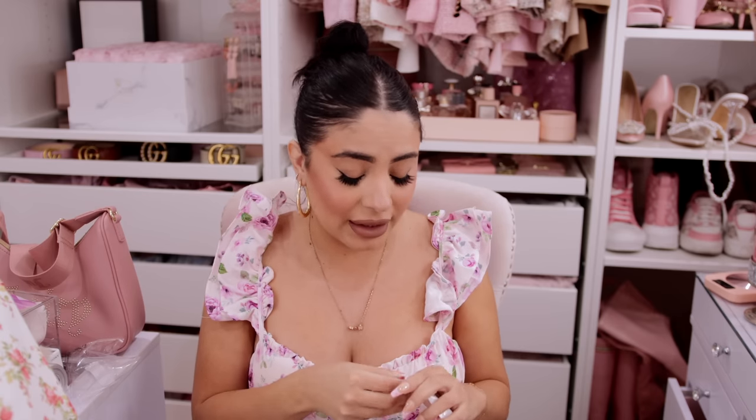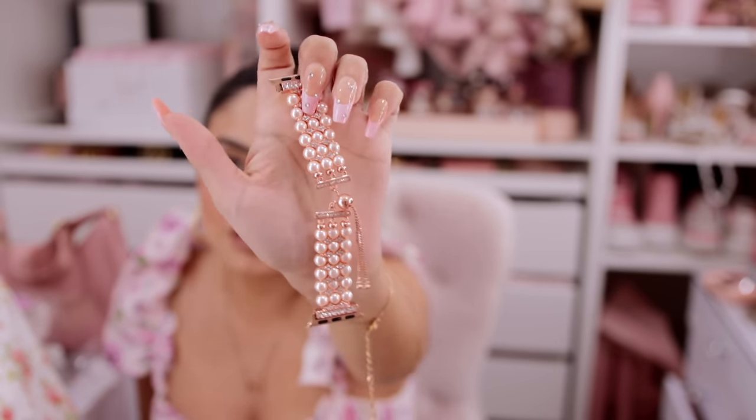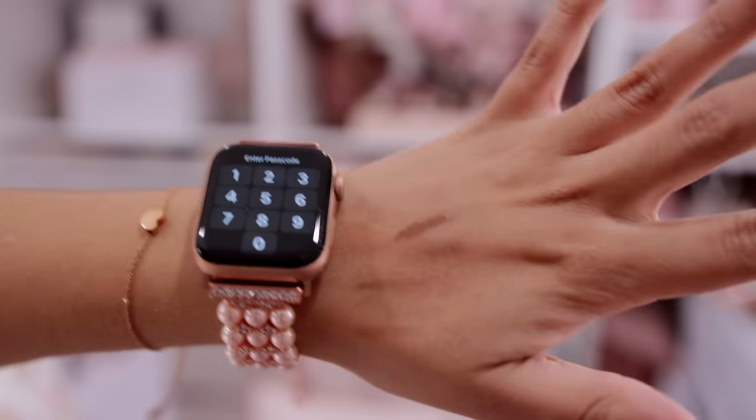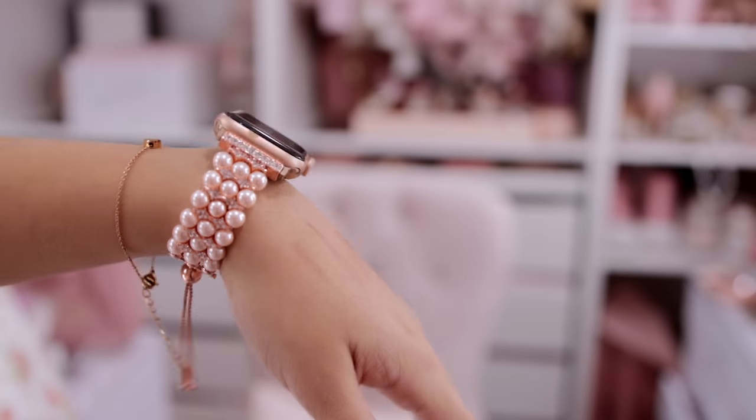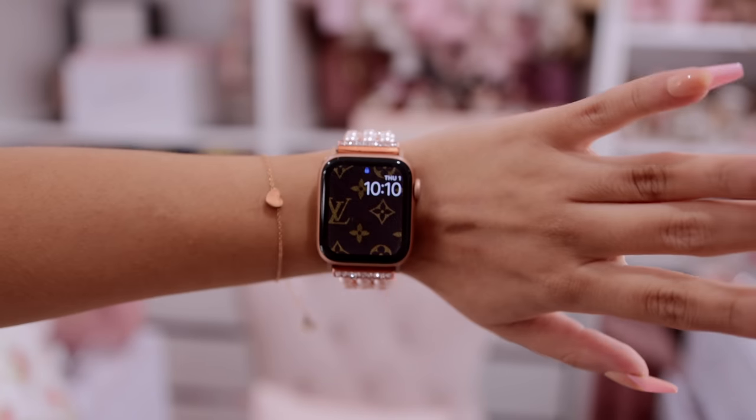We have an Apple Watch strap — I was so excited to see Shein carries those! It's the cutest pearl rose gold Apple Watch strap. I have other straps — the gummy material ones with cute logos — and a gold one, but no rose gold. My engagement ring has rose gold in it so I love rose gold jewelry. Let me put it on my Apple Watch — excuse my swatches, I was makeup shopping today. Oh my gosh, it's so pretty, and it actually tightens to my wrist — love it!